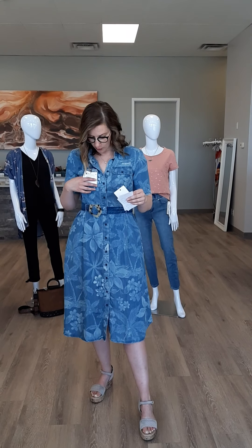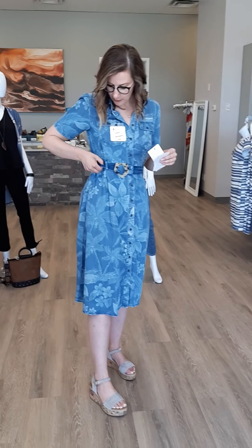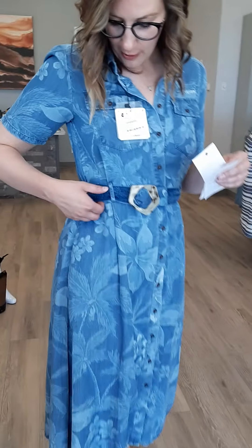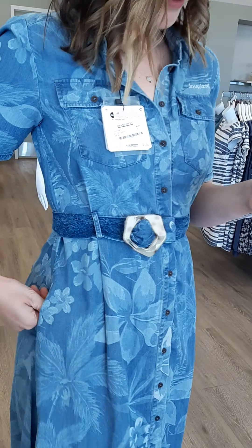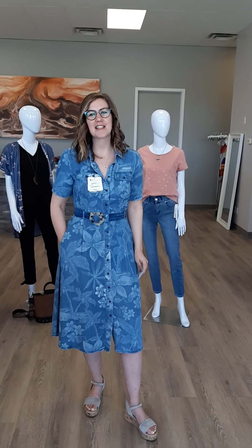It does fit generously, so we'll go down a size — maybe even two. It really depends on your bust size, as that's where I had to size down. The belt is reversible: I have it on the dark side right now, but the other side matches the pattern on the outside of the dress. Make sure you email me at laura@revolutionboutique.ca to get your hands on these pieces and to book your virtual shopping experience.